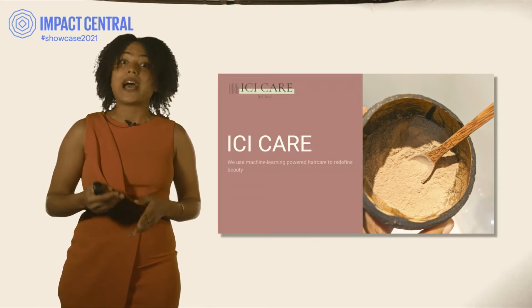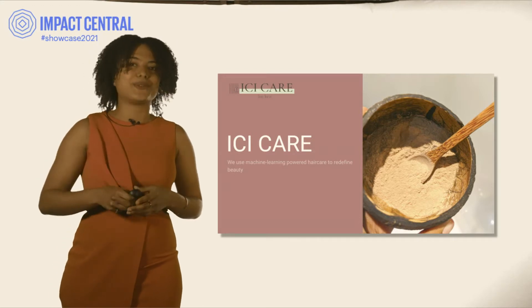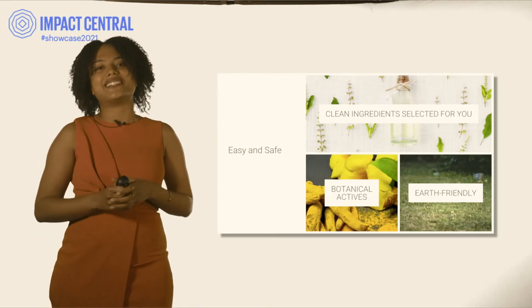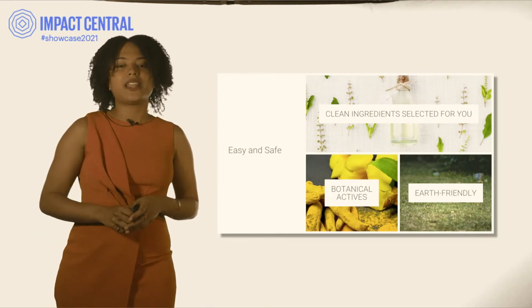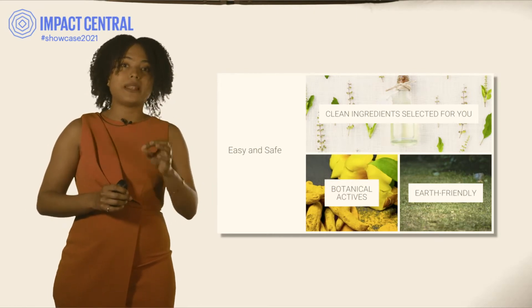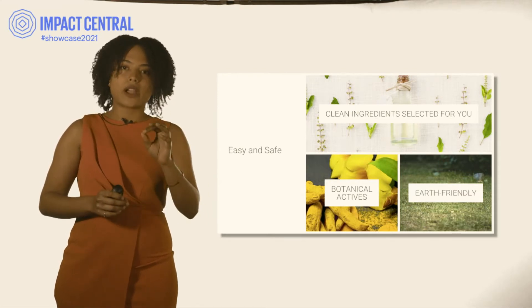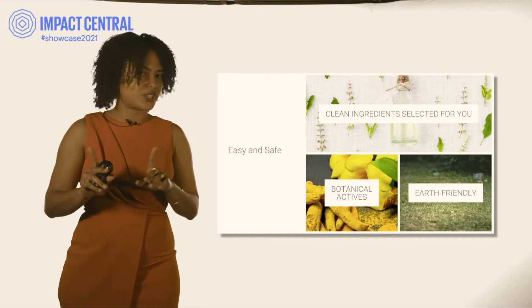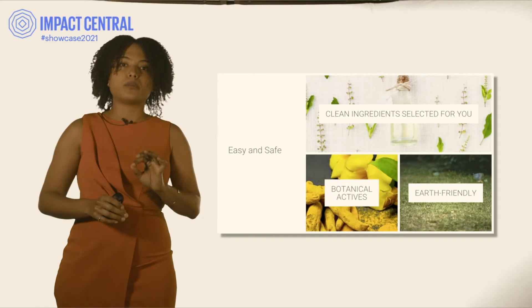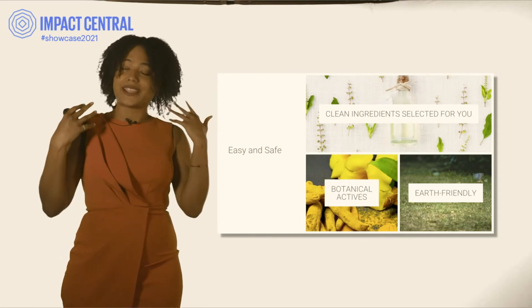That's a huge problem. I'm Samantha, the founder of Easy Care, a personalized hair care brand that will change the way things are done. We use clean ingredients selected just for your hair. We use botanical actives — meaning we base our science on plants and centuries of user experience from all over the world. And we are earth-friendly: we don't ship water, we don't use plastic bottles, and we make sure our products are good for you and the planet. That makes it safe and easy to take care of your hair.